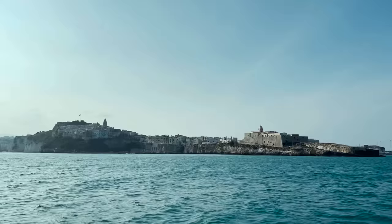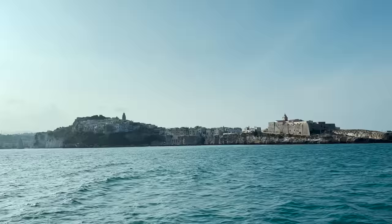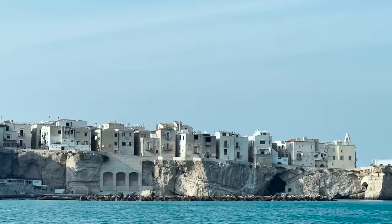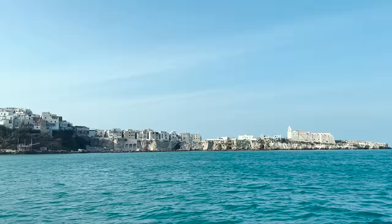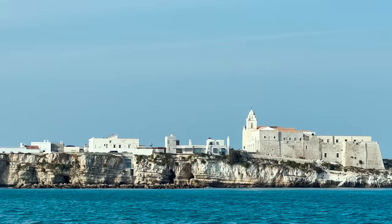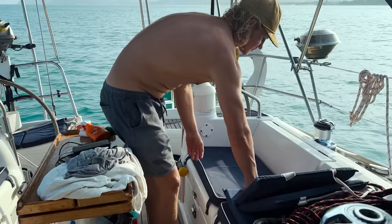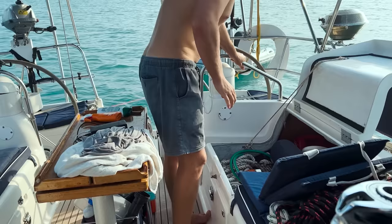We have arrived at Vieste! Looks really cool — I had no idea what the place was going to be like, but it's all kind of built on cliffs. Reminds me a lot of Greece — heaps of white houses. We're going to attempt to set a stern anchor for the second time ever. First time was not successful, but we've learned some tips from some other people, so we're going to give it another go.